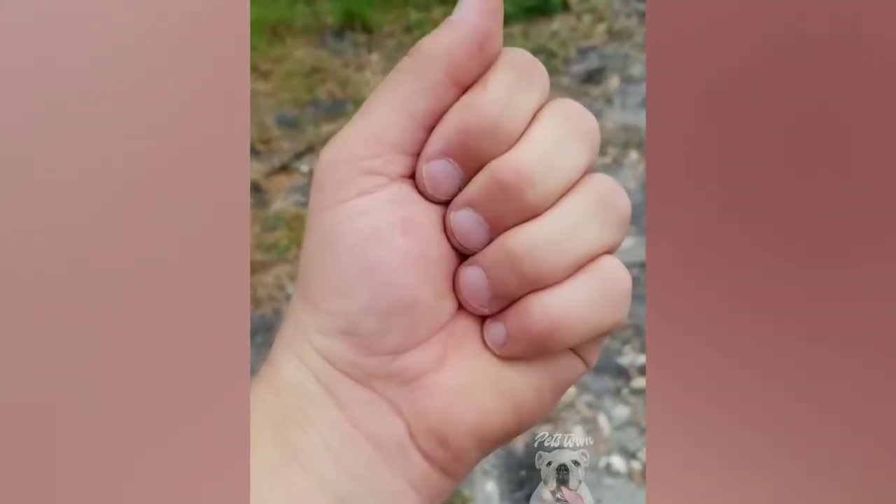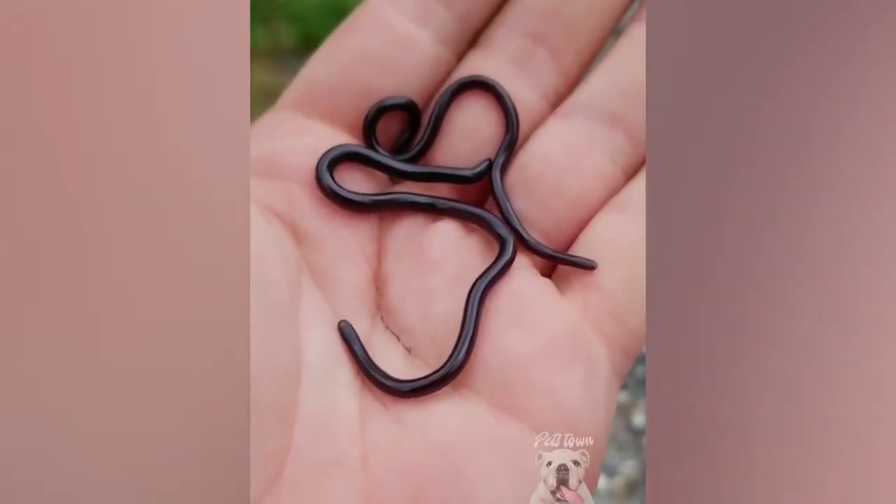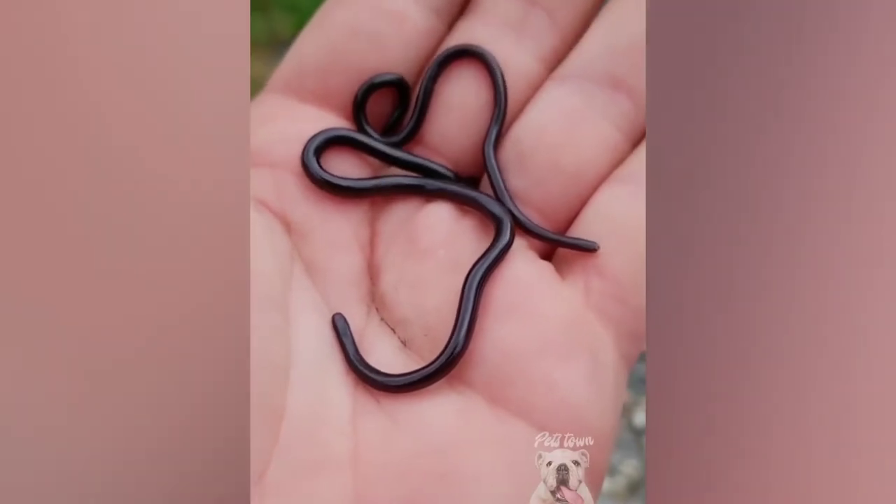Guys, I have something very cool to show you today — these are Brahmini blind snakes. They're one of the smallest species of snake on planet Earth.